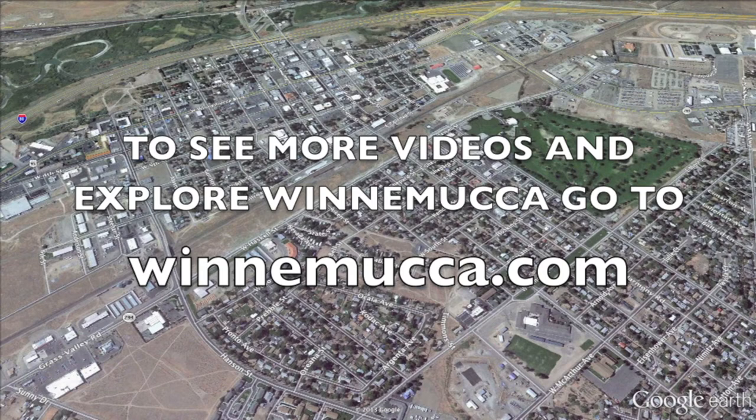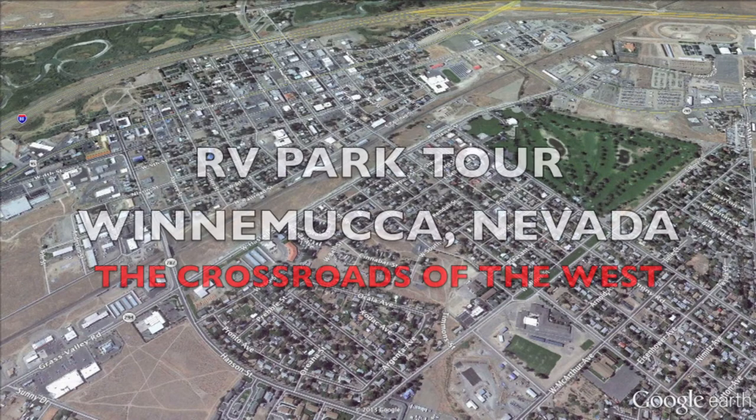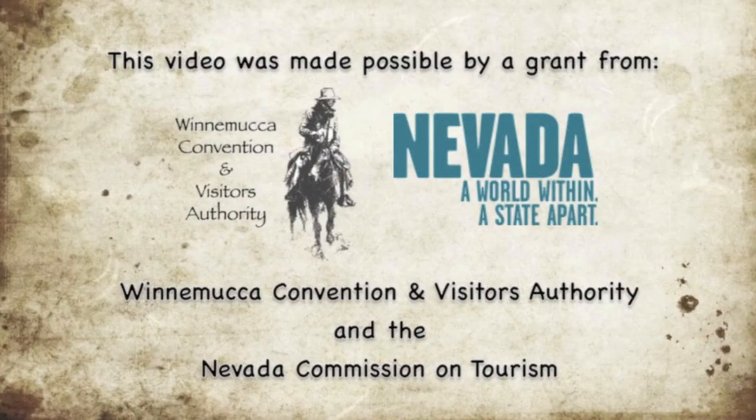We invite you to go to Winnemucca.com and explore the many exciting adventures they have to offer. There are plenty of videos along with listings of all the hotels, restaurants, and events. We would like to thank you for joining us on this edition of RV Park Tours, Winnemucca, Nevada — the crossroads of the West.